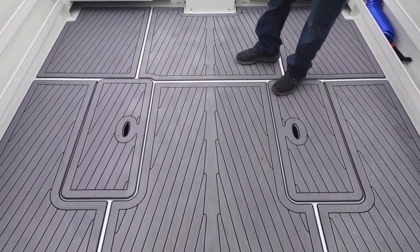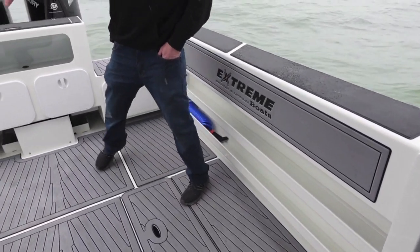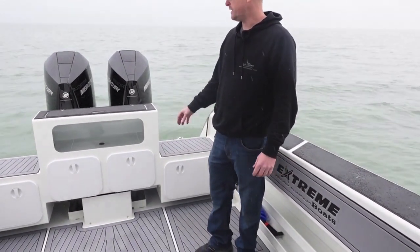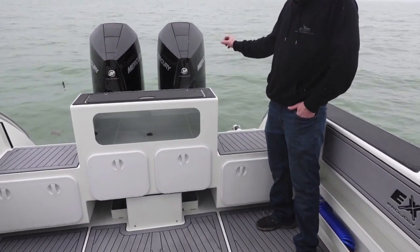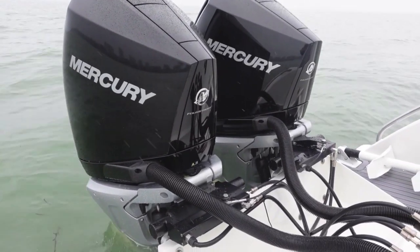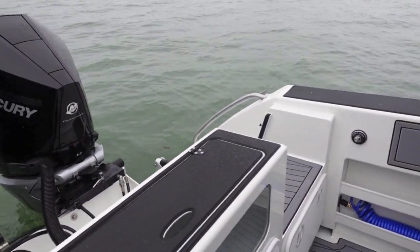This entire boat is laid out with SeaDek — light gray over black king plank. We have the SeaDek falling onto our gunnels, the nice Extreme logo, and a fish ruler. Everything is nice, soft, with nice radii. Looking towards the transom, super clean. We have twin 300 joystick piloting outboards, making this a very maneuverable setup. Comes with Skyhook, autopilot, heading hold, and will follow waypoint to waypoint. It has been an awesome platform and we've enjoyed testing it today with the Mercury guys.